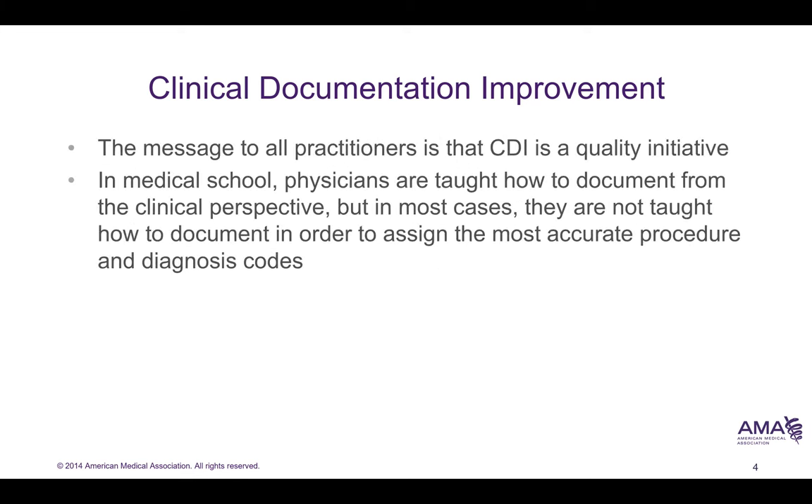In addition to clinical documentation improvement being seen as a financial revenue capture discipline, it also improves medical quality. Physicians are trained how to document from the clinical perspective, but in many cases they're not taught how to document in order to assign the most accurate procedure or diagnosis code.